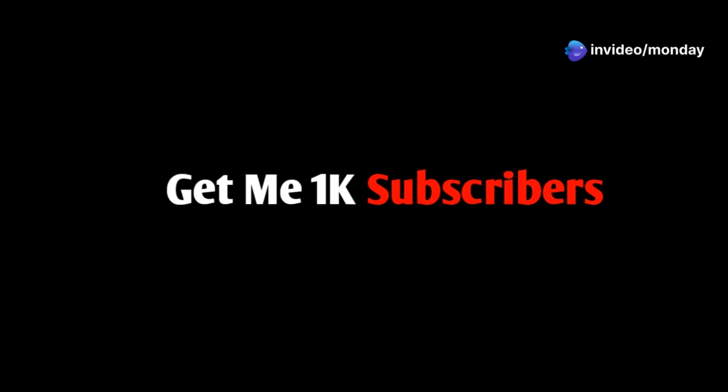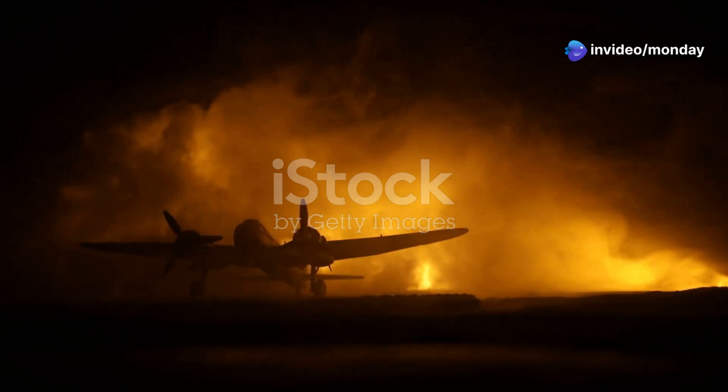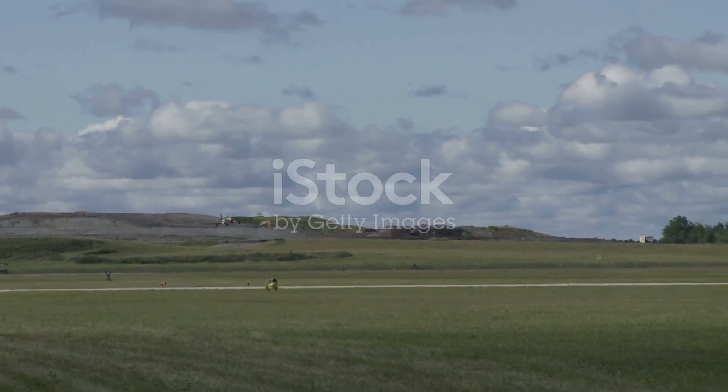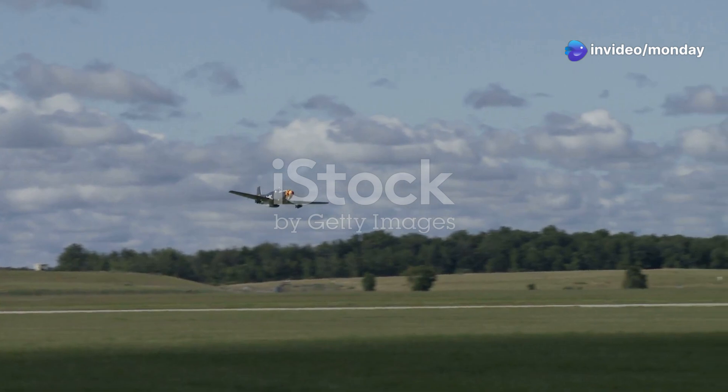The night sky over Europe during World War II was a battleground. The cover of darkness allowed German bombers to wreak havoc. The Allies needed an answer, a weapon to reclaim the night. Enter the Northrop P-61 Black Widow, the United States Army Air Force's first dedicated night fighter.